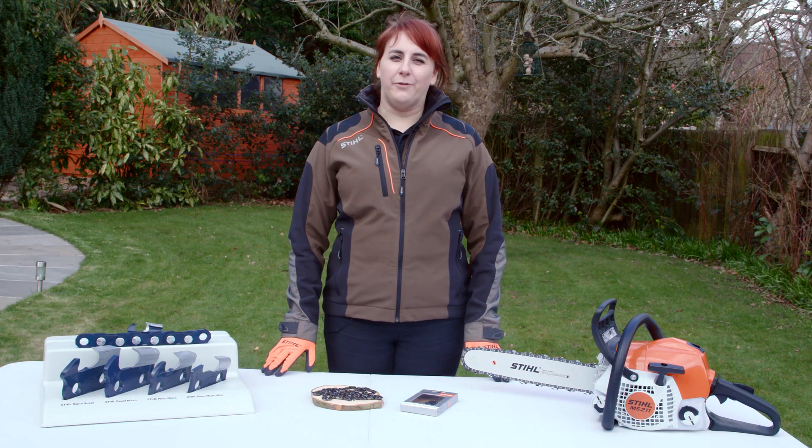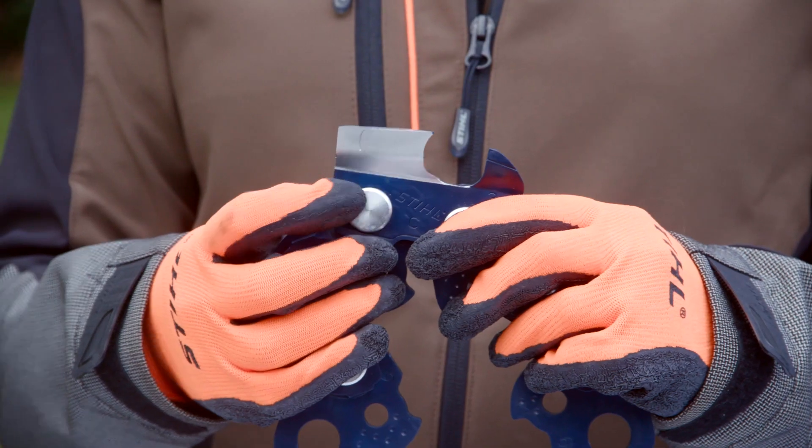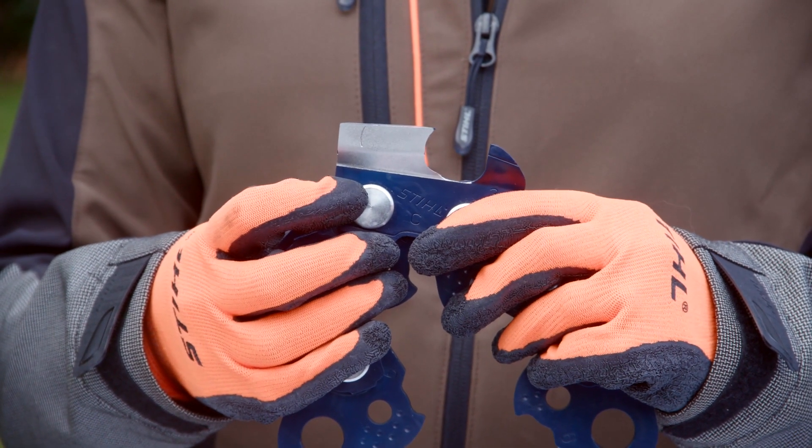Each cutter is carefully made from special steel in a series of production steps. In addition, the top plate is chromium plated to increase wear resistance so they stay sharp for longer.